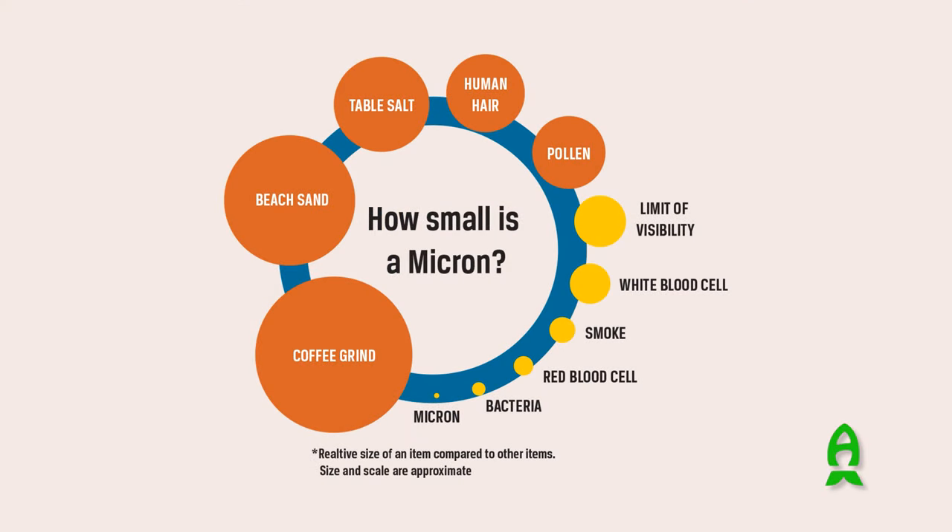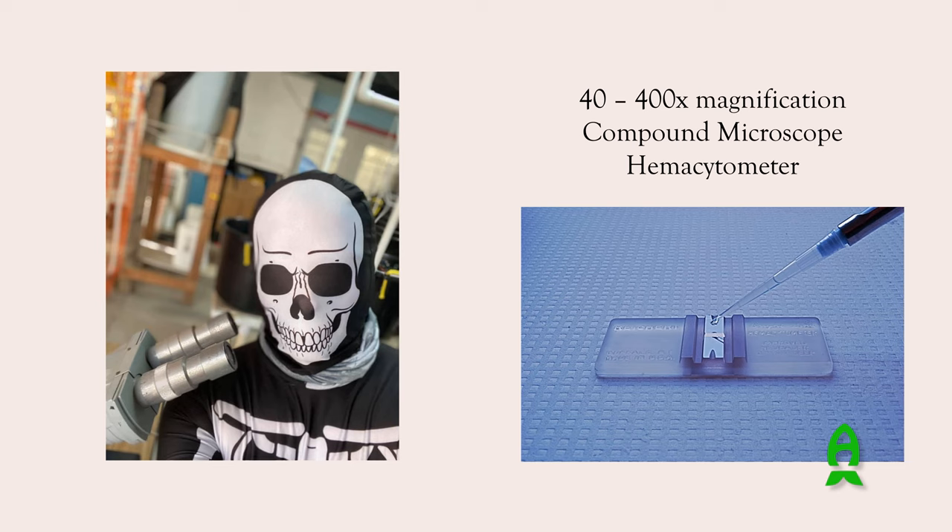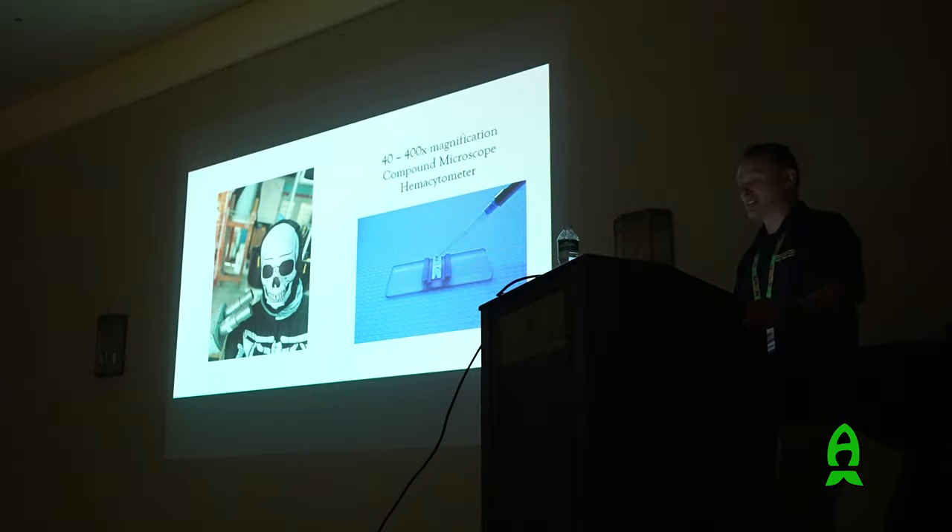This slide gives you an idea of the size of things when we talk in microns. There are one million microns in a meter. Bacteria are about the same size as the phytoplankton we work with. Blood cells are larger; smoke particles and white blood cells are around there too. The limit of naked-eye visibility is about 40 microns. At our job we look into microscopes routinely to examine the phytoplankton - to see how it looks, check for contaminants, check if it's motile, if it's swimming properly, if it has a flagella.